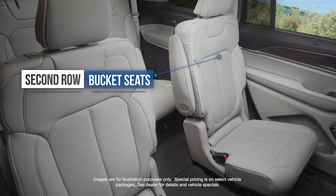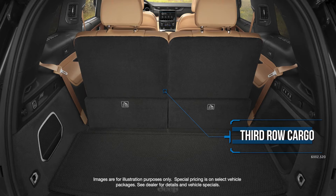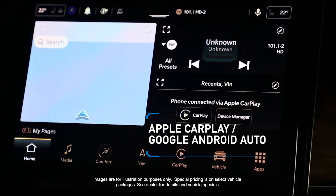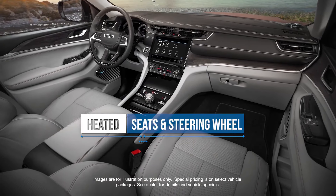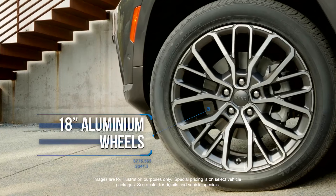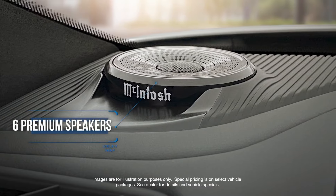Second-row buckets with manual easy entry side. Third-row 50-50 manual folding seat. Remote start system. Apple CarPlay and Google Android Auto. Heated seats and steering wheel. Power liftgate. 18-inch fully painted aluminum wheels. Six premium speakers.